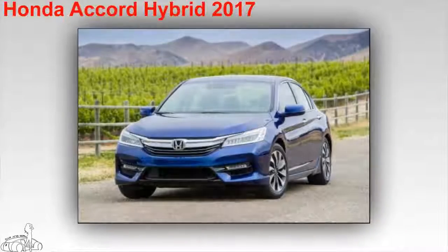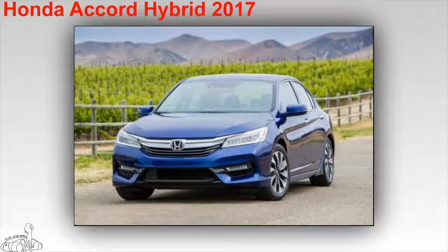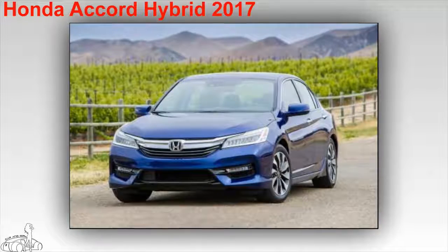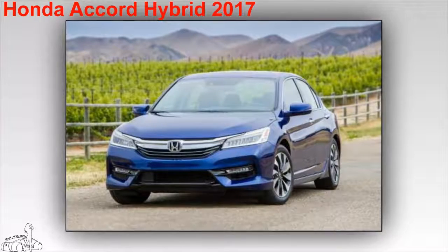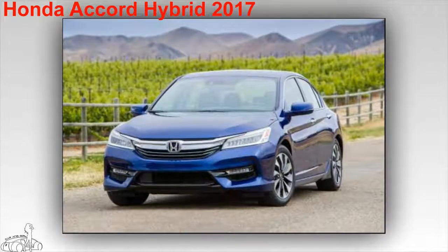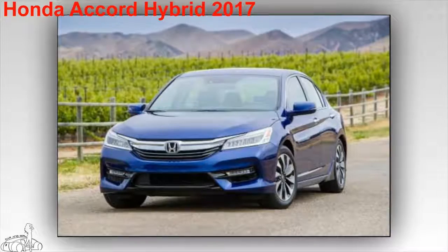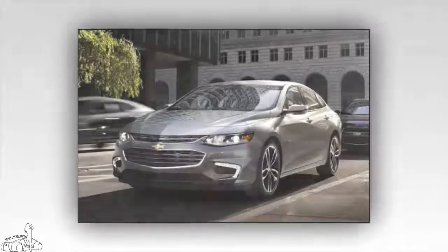Honda Accord Hybrid 2017. The car has a consumption of 4.9 liters per 100 kilometers on mixed roads, 4.8 liters per 100 kilometers on city roads, and 5 liters per 100 kilometers on highway. The car owns a 2.0-liter four-cylinder engine combined with an electric motor, with a total output of 212 horsepower. Standard equipment includes Bluetooth connectivity, a USB port, rear camera, and an entertainment system with an 8-inch screen. The starting price is $29,605 US dollars.